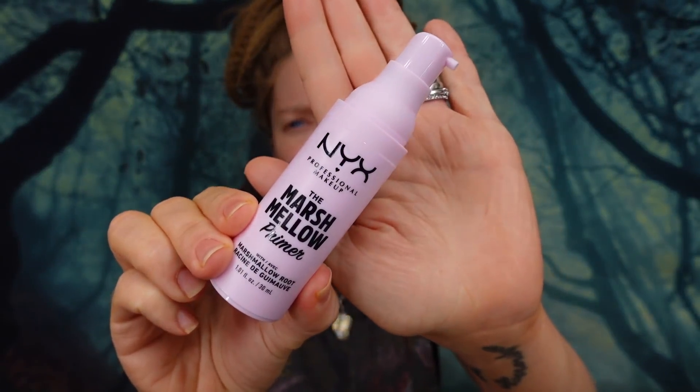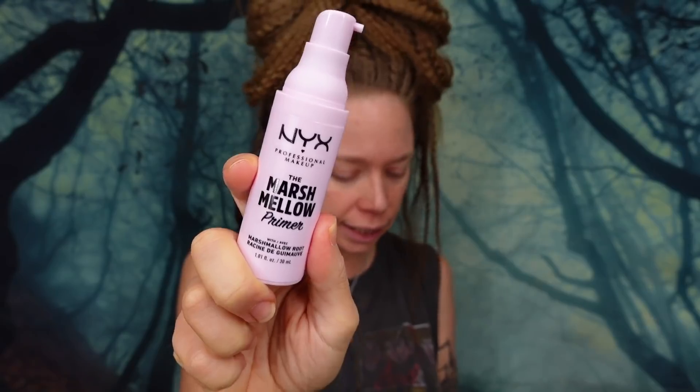They say it actually has marshmallow extract in it, which surprised me because I thought marshmallow was a man-made food thing. This is what the product looks like — it comes in a little pump, it's $17. It is a 10-in-1 smoothing super primer infused with smoothing marshmallow root extract for 10 outstanding makeup extending benefits. It has a soft whipped texture, dries down totally transparent, and is supposed to work for all skin types. It's supposed to smooth, soften, extend makeup wear for 16 hours, hydrate, even tone, minimize texture, blur lines, and add a soft focus finish.